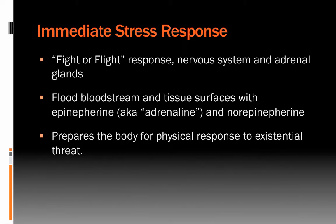The immediate stress response — the fight-or-flight response — involves primarily the nervous system but also the adrenal glands. Both flood the bloodstream and directly onto tissue surfaces with epinephrine, also known as adrenaline, as well as norepinephrine. Some neurons have endings directly on cardiac tissue and can release adrenaline right onto that tissue immediately. The adrenal glands put adrenaline into the bloodstream within a few seconds, but the body also needs that split-second activation as well.